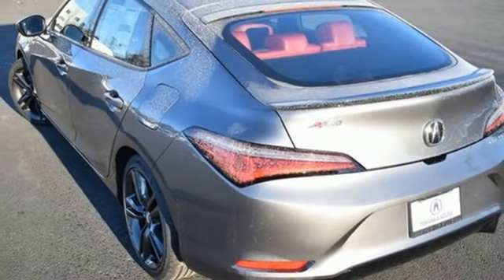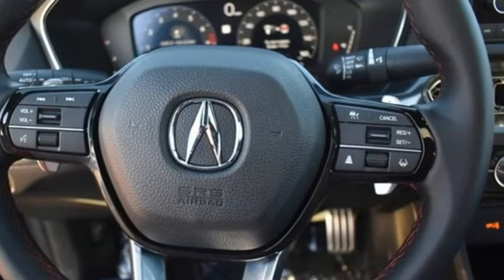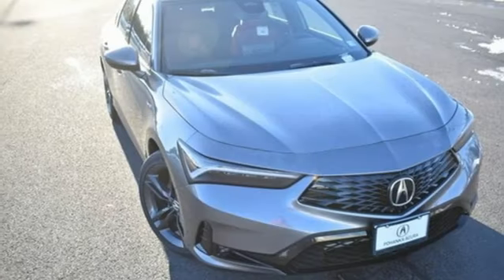Gas pressurized shocks, steering assist cruise control, and continuously variable automatic transmission. Acura has a legacy of innovation, a legacy that continues here.